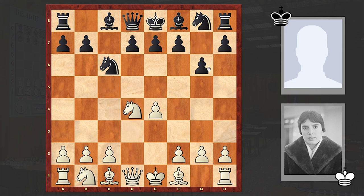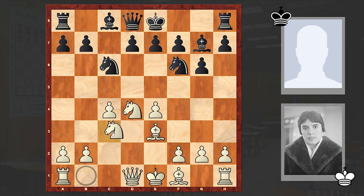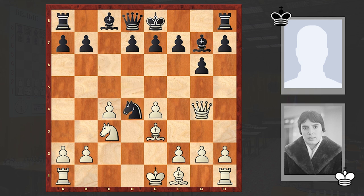After Nf3, cxd4, Nxd4, and g6, black is going for the Accelerated Dragon, against which white is setting up the Marozzi bind. Nf6, Nc3, and Ng4 — black is giving up the kingside knight but in return is opening the dark-square bishop's diagonal and winning white's central pawn. All this is theory seen many times, and then black strengthens the knight on d4 by playing e5.